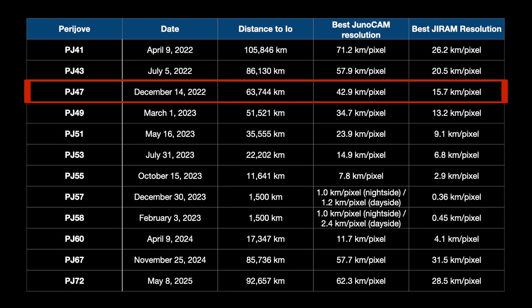This is the third of a series of Io encounters by NASA's Juno spacecraft, which culminate with a pair of close flybys in late 2023 and early 2024. The next encounter in the sequence takes place on March 1st.